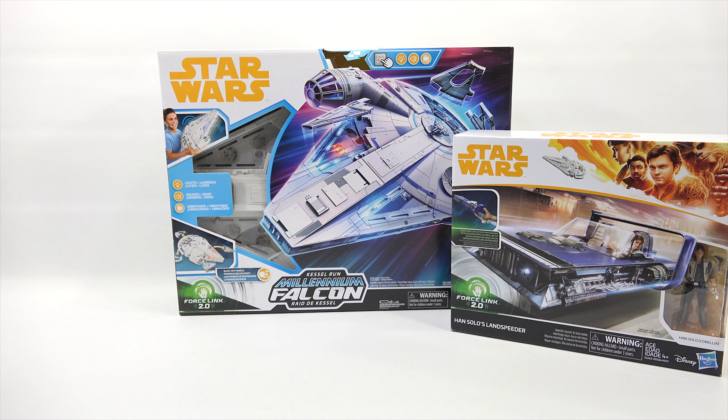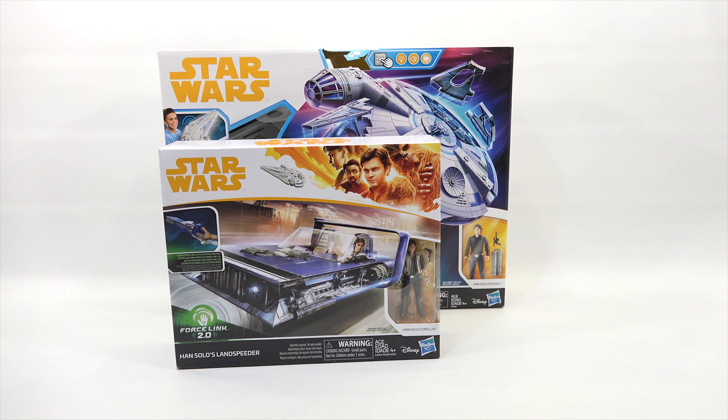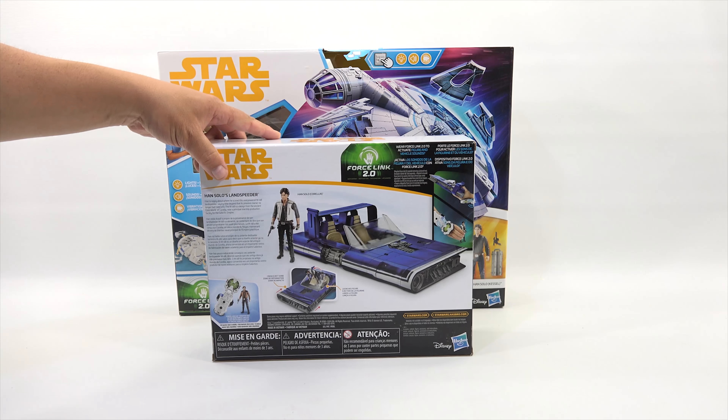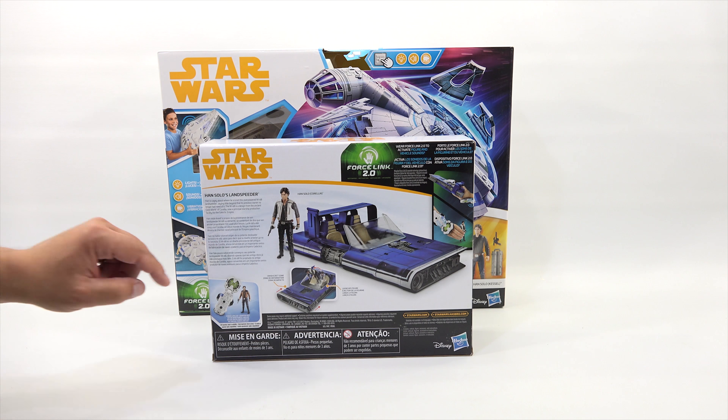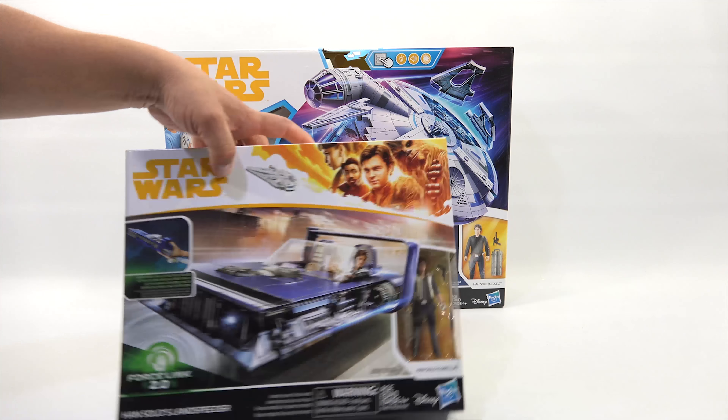The second of the largest boxes is Han Solo's Land Speeder — pretty neat. The story reads: Han is cagey about where he scored this overpowered M68 Land Speeder, saying little beyond that its previous owner no longer had need of it. Hopefully he paid for it! So that is the Han Solo's Land Speeder.